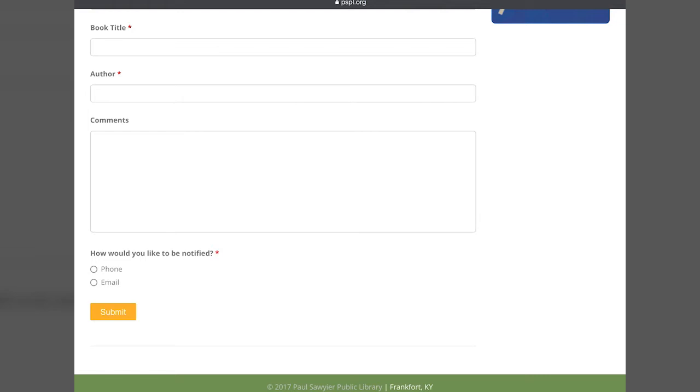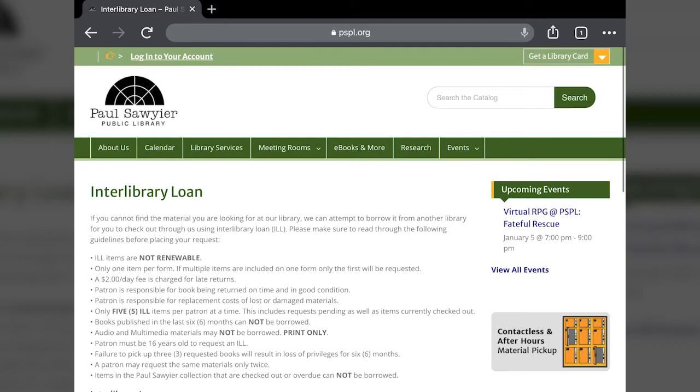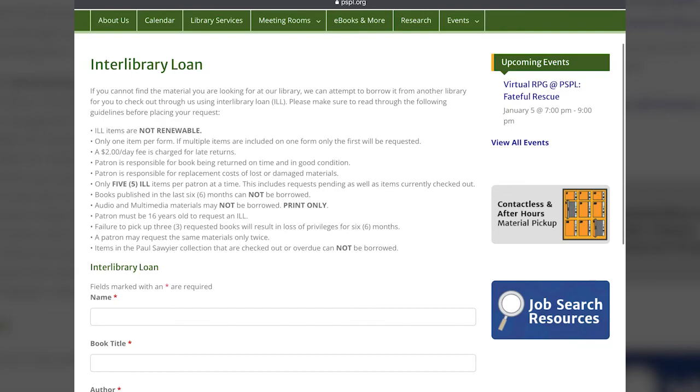We'll also let you know if for some reason the book is not available or if there were no other libraries that could send it. That'll happen sometimes if it's a particularly rare book or one that was not widely published. Lots of independently published books are hard to find just because there weren't a large number of libraries that purchased the book for their collection.